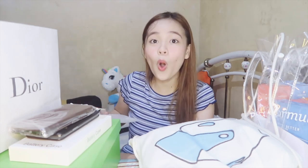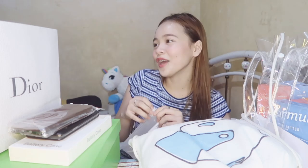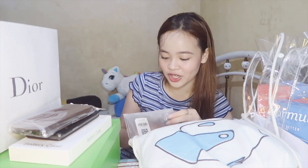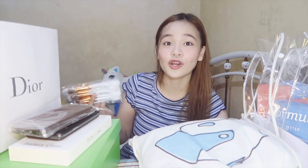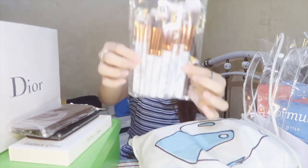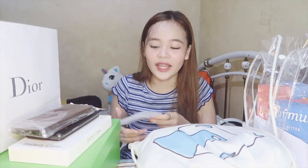I also got brushes from Zafol. I ordered a few brushes because my brushes are missing — kulang yung mga brushes ko. Wala akong for foundation, for contour, for blush, for the eyes. So this is a 10-piece marble brush set. I really love the packaging sa Zafol because may pa-ziplock sila. So whenever I travel, I can use this — I can put my underwear or toiletry inside.